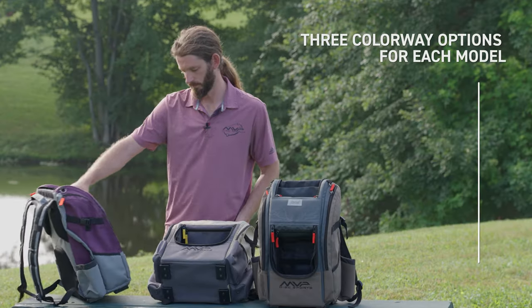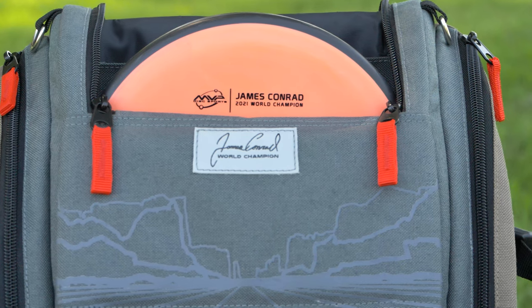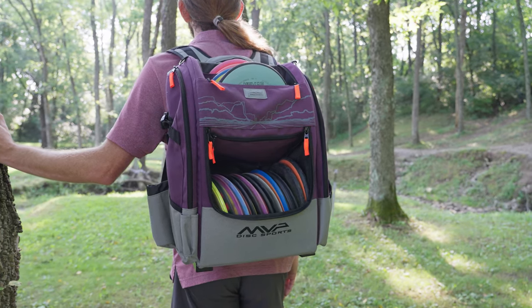We got three awesome colorways picked out. The James Conrad World Champion patch right on the front is such a cool touch to me. It's kind of reminiscent of the artwork on the stock Nomad. It'll be an awesome chance for fans to support me and to rock some new colorways on the Voyager bags with this release.